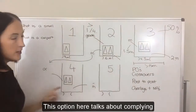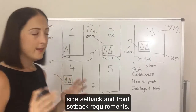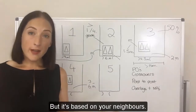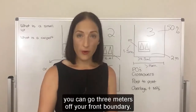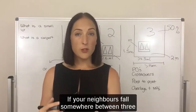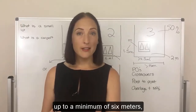Option four talks about complying with the building envelope requirements — essentially you need to comply with council's standard side setback and front setback requirements. For the front boundary setback, it needs to be between three and six meters, but it's based on your neighbours. If your neighbours are set back less than three meters, you can go three meters off your front boundary. If your neighbours are six meters or more from the front boundary, you need a minimum of six meters. If your neighbours fall somewhere between three and six meters, you can go as far forward as they are.